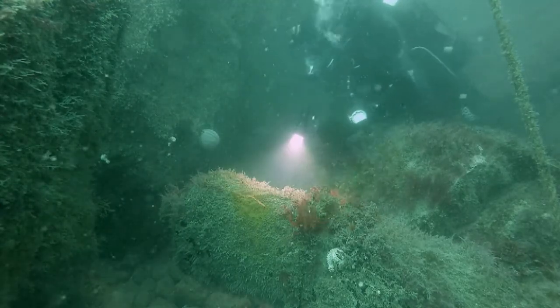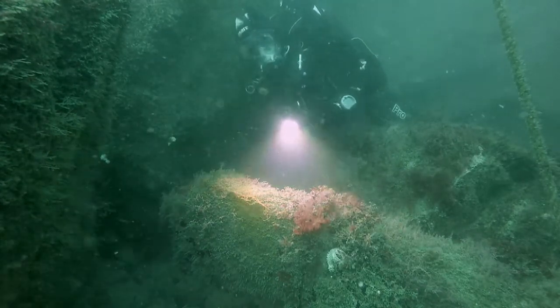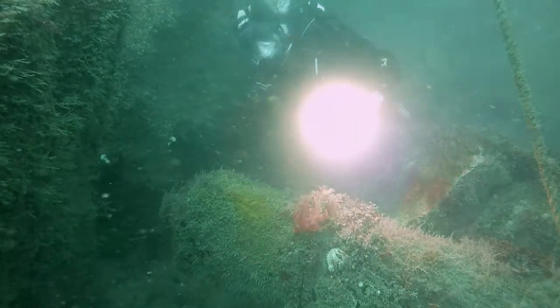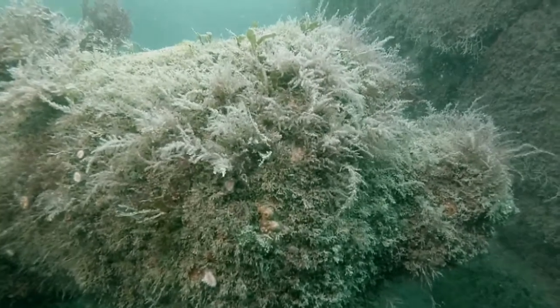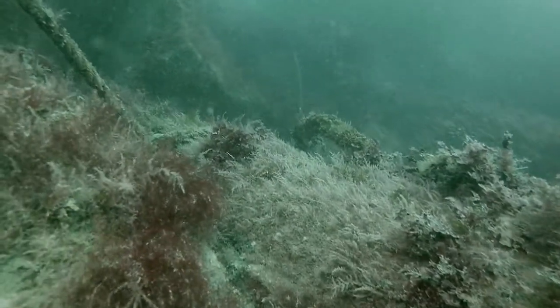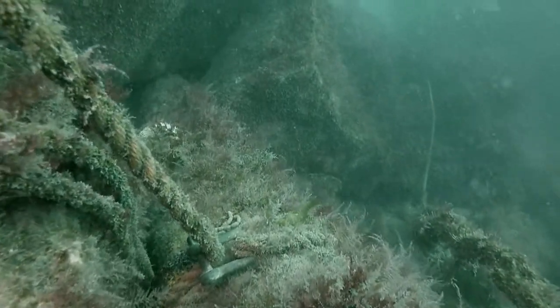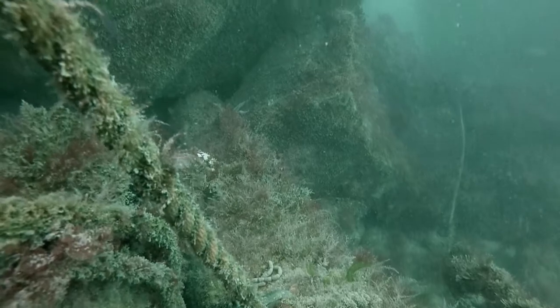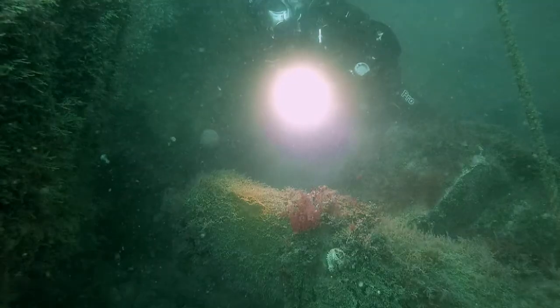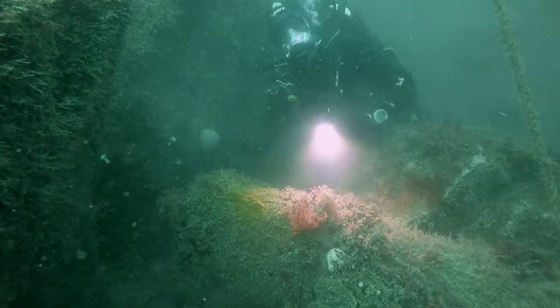Well, here it is. Here's the cannon I'm looking for. They're actually not too hard to find, seeing as somebody has tied a buoy in a line to it. But generally they're very hard to find, especially iron ones like this. They get encrusted over and their shape gets hidden and they're very hard to see. Whereas the bronze ones usually remain unencrusted, but they're the first to be salvaged.